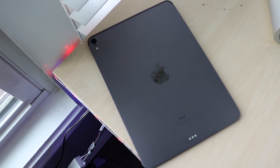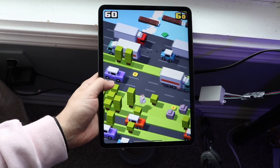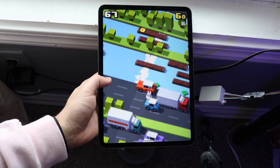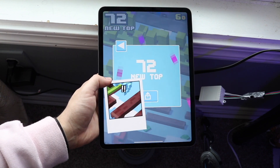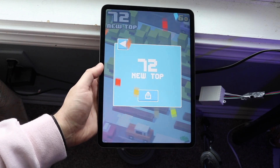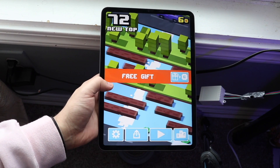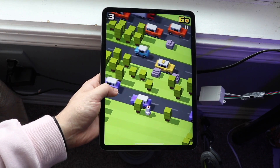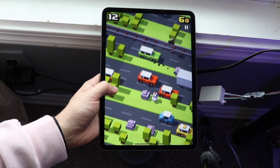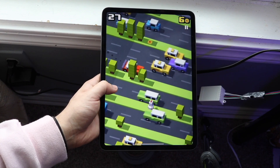Surprisingly, battery life is better on the M1 iPad Pro in my experience, even though the third gen actually has a slightly bigger battery on paper — they're only about 300mAh apart on roughly 7,000mAh batteries. My third gen iPad Pro hasn't been doing well on battery since iPadOS 14, which is pretty sad, while the M1 gives me better real-world battery life.